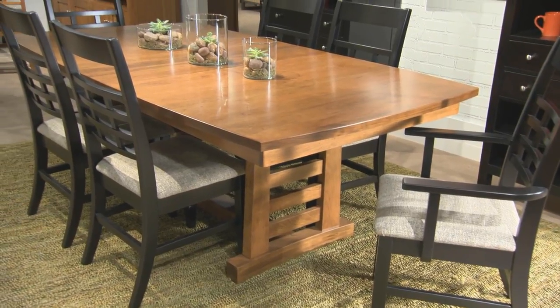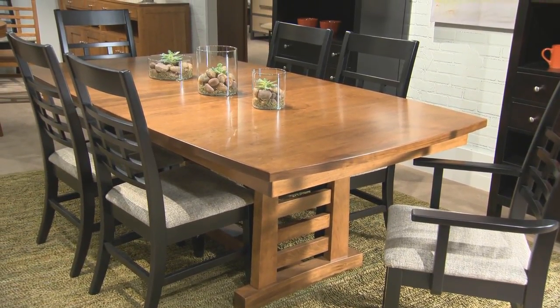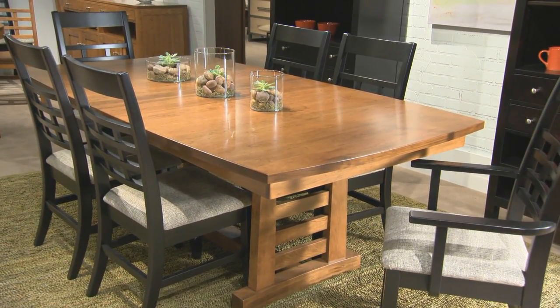Witness the Sunset Hills Dining Collection, a fresh approach to classic arts and crafts design and the style influence of early 20th century architects Green and Green, famed for their distinctive California bungalows.